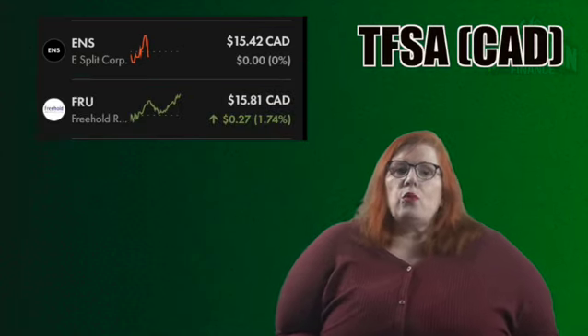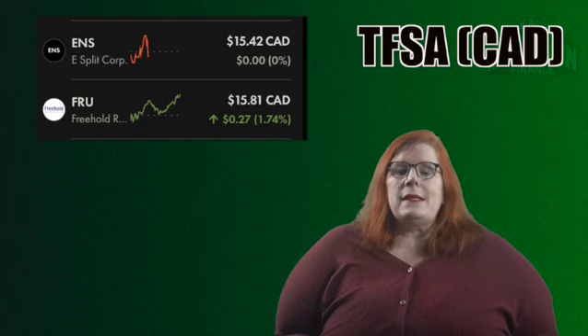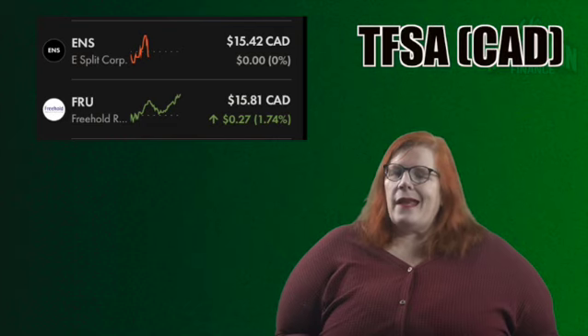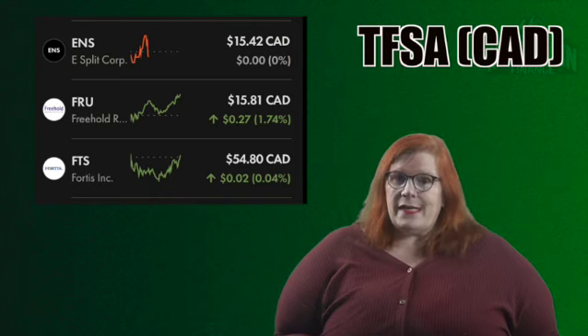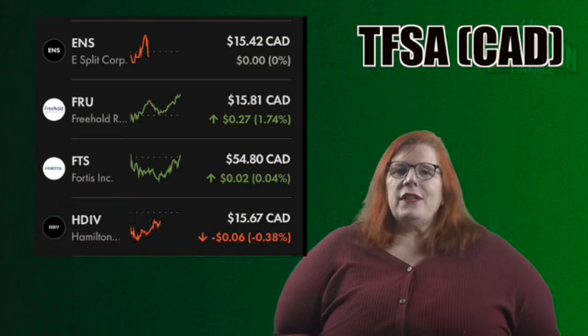Up next we have Freehold Royalties with a ticker of FRU. I own 125 shares for a 2.44% stake. This is another royalty company I absolutely love — reliable dividends and growth to boot. Fortis comes in next with a ticker of FTS. This is the first stock I have ever owned, so it has a special place in my heart. I currently hold 60 shares for a 4.11% stake. Next we have the Hamilton Enhanced Multi-Sector Covered Call ETF with a ticker of HDIV. I hold 218 shares for a 4.22% stake. This is definitely a dividend play for me with their yield not far off the 10% mark.